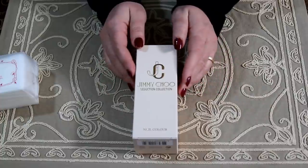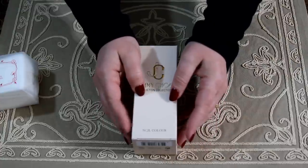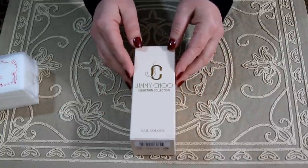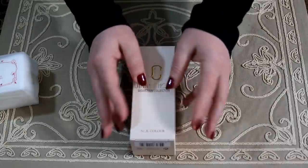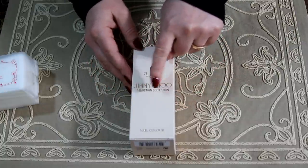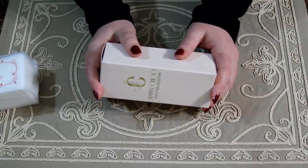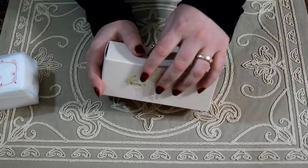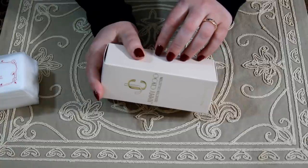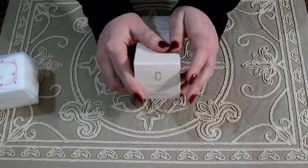So I chose one shade. It was released with a limited shade range in a collection called the Seduction Collection. The box is quite large — it reminds me of perfume boxes — and I got the shade Wild Plum.